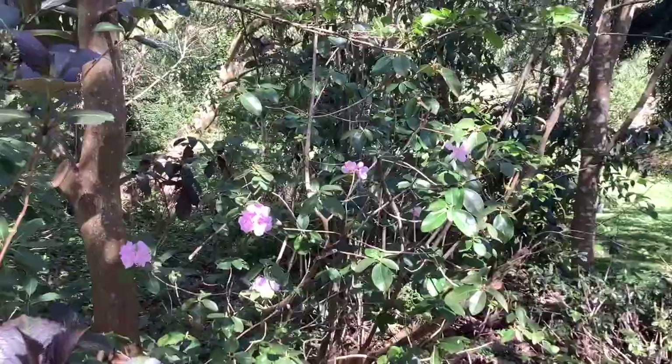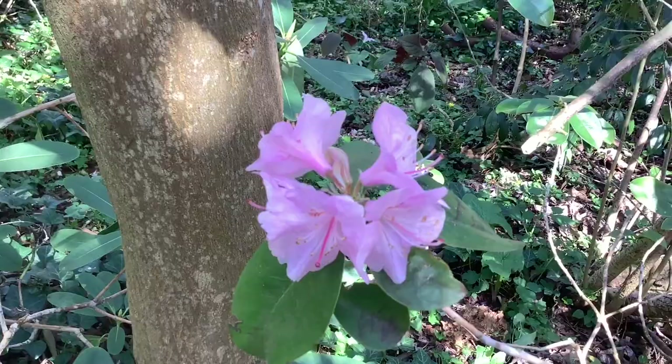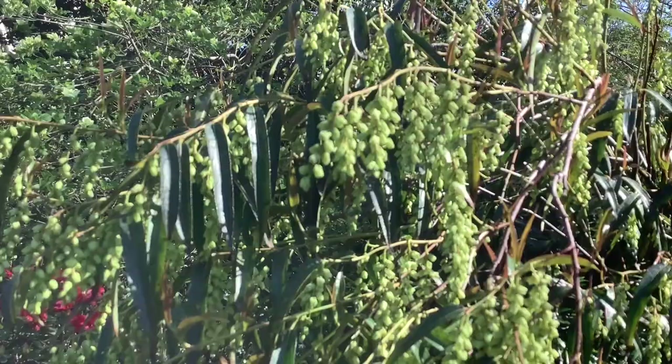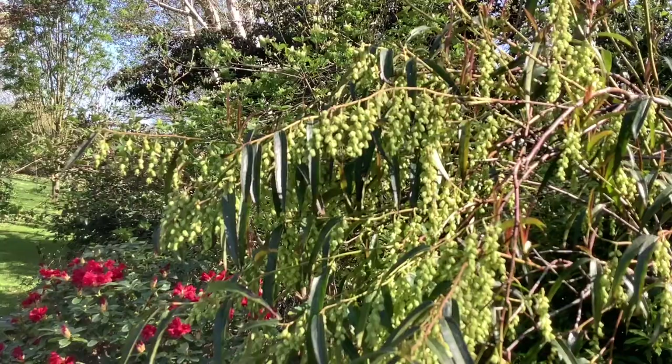Here is rhododendron 'Emma Williams'. Here we have the evergreen Stachyurus — the willow-leaf Stachyurus. You may remember from the previous video Stachyurus 'Magpie'. Well this one is certainly packed with flowers, and it's evergreen and later flowering.